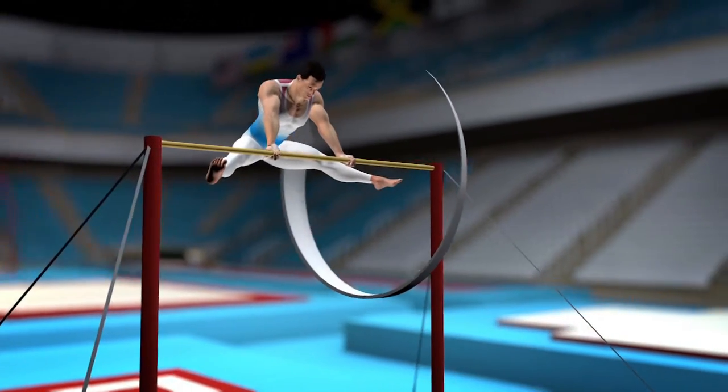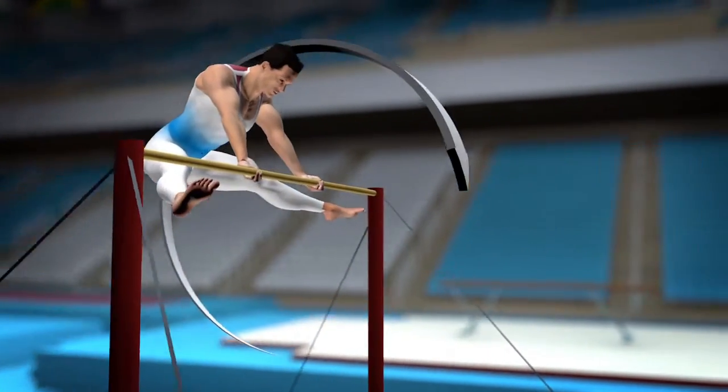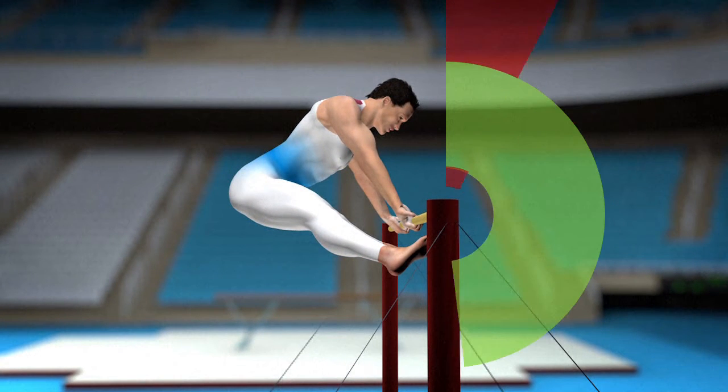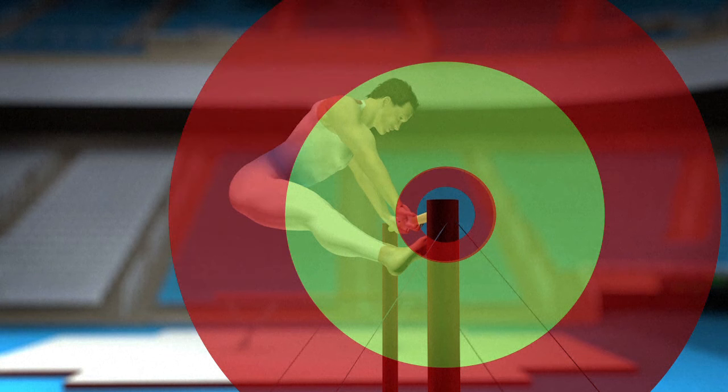Catching the horizontal bar needs to be done carefully to avoid breaking a finger or even a hand. Gymnasts need to ensure they're neither too far from the bar, nor too close, to avoid losing momentum.